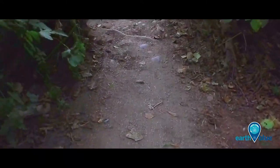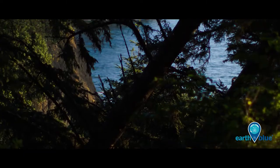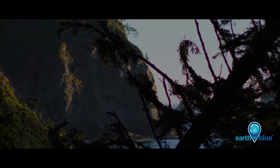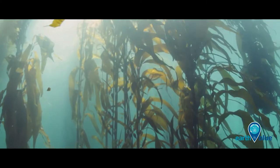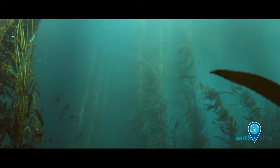Imagine the sights and sounds of a forest — sunbeams slicing the darkness, the whistles and rustling of life surrounding you. Now imagine swimming through an underwater forest. Here, there are no trees. Instead, 150-foot-tall seaweeds called giant kelp tower above you.